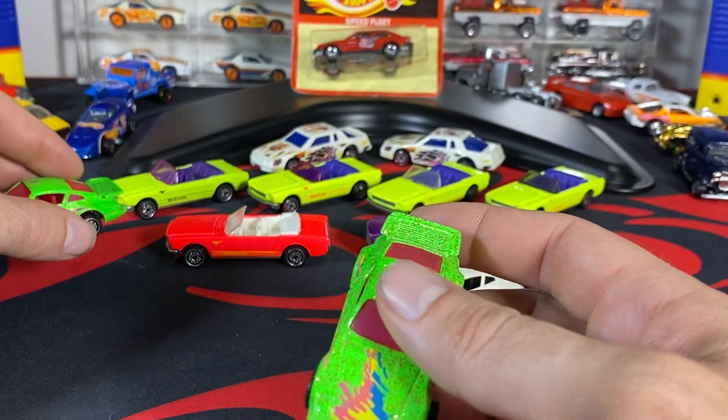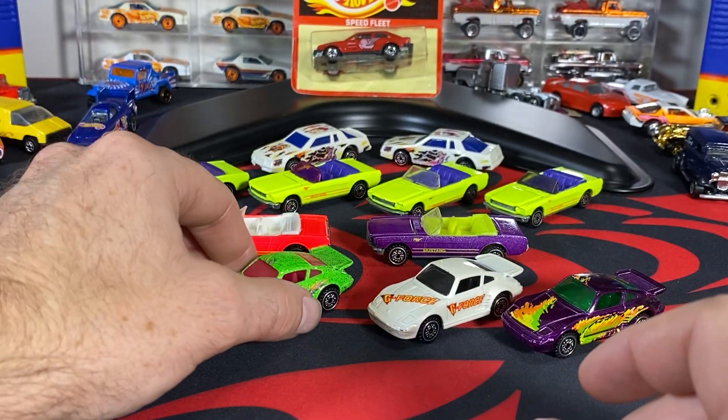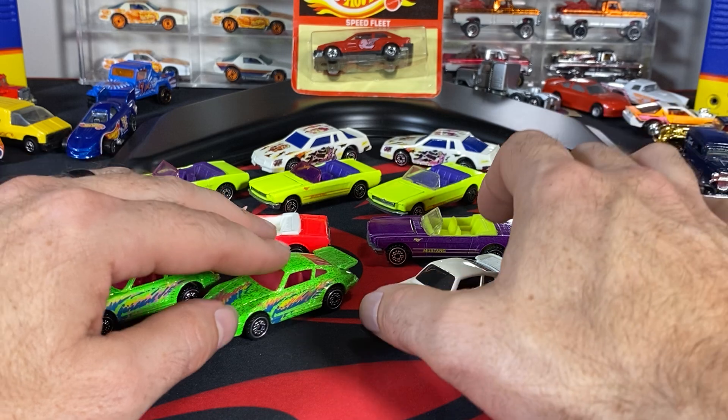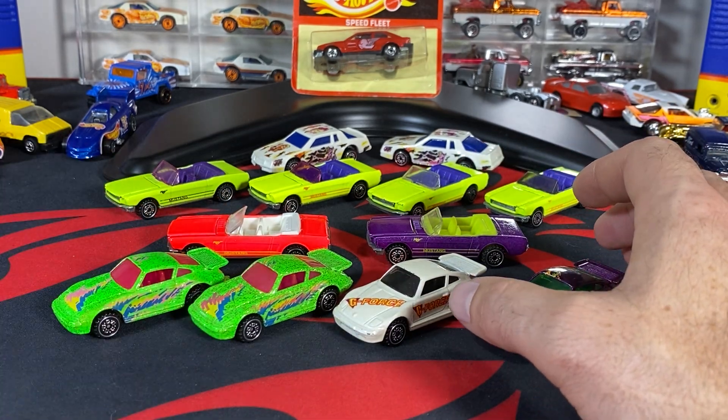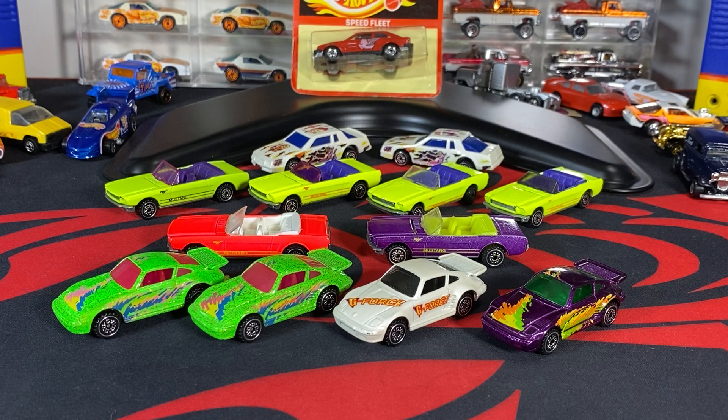I didn't go searching for it — I just happened to find a second one cheap with different coloring, and then found out there was that base variation, and they just happened to have it. Very minute, extremely small. But Porsche collectors are definitely seeking those, and they'll pick them up and find out which base it has.